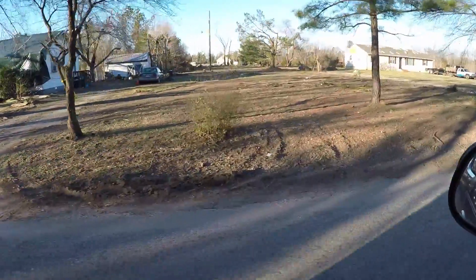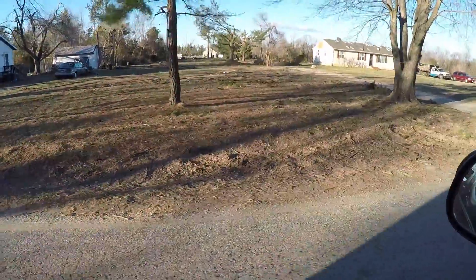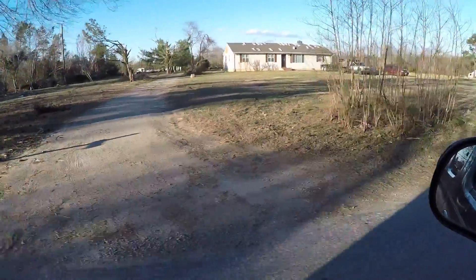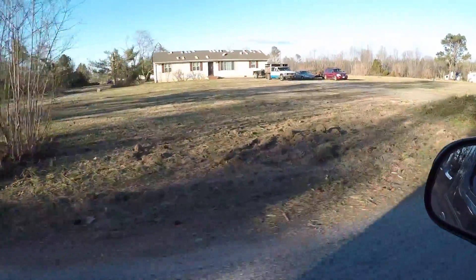You can see the branches — the trees just sheared away, hundreds of them. They said it was a level three, which would be 165 miles an hour winds.